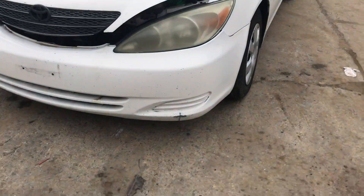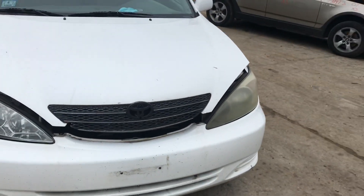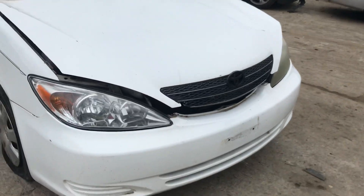Headlights are a little foggy. The pump is good. The hood is good. The engine is missing.